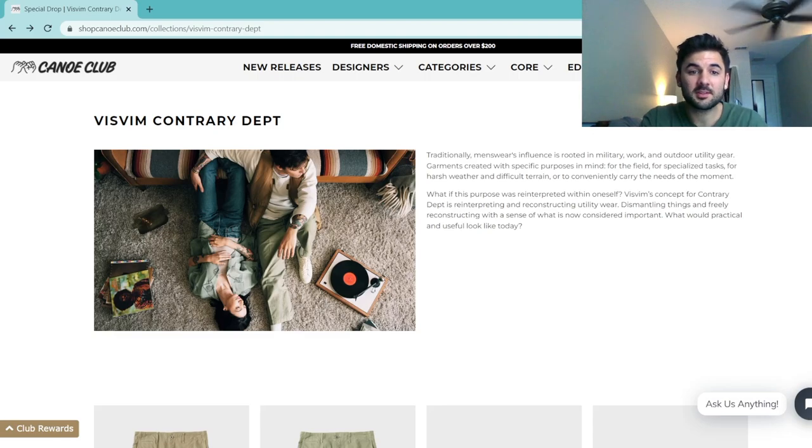Visvim released this special Contrary Department collection on Saturday, July 16th, 2022, and they had a bunch of retailers worldwide participate. Canoe Club was one of them, so right now I'm on Canoe Club's website where they've laid out all the items released for the collection. I'm going to go over the items and talk about the pieces I chose to pick up.